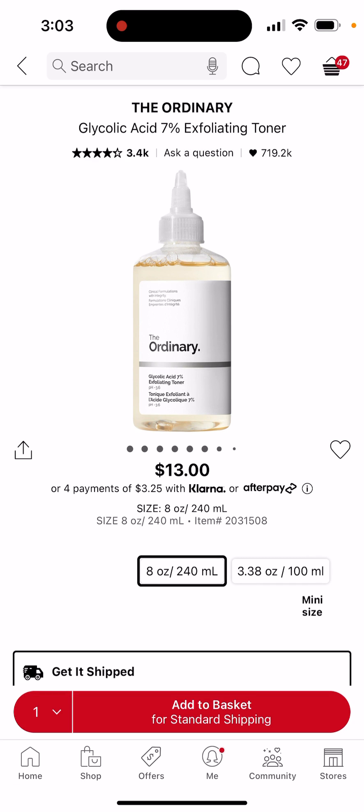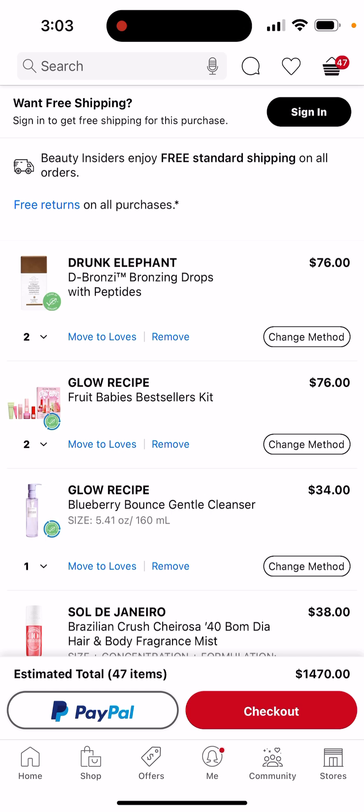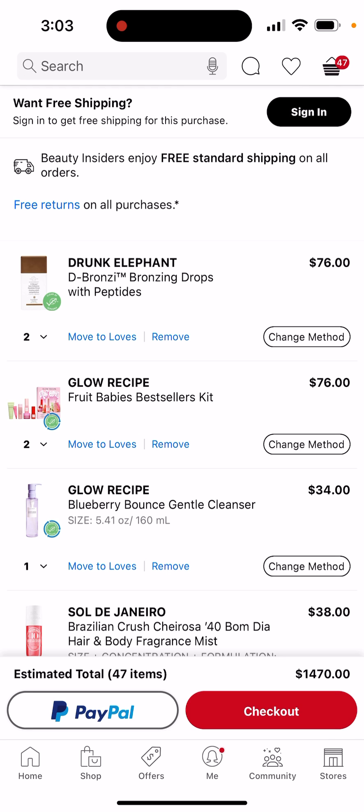So yeah, that's everything in my Sephora cart. That comes out to about $1,500. If anyone wants to donate, please do so now. Bye!